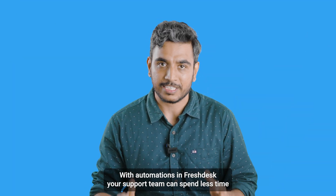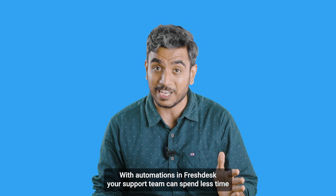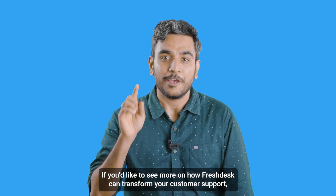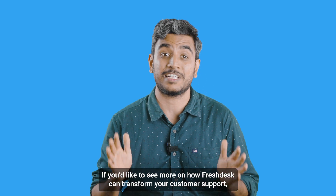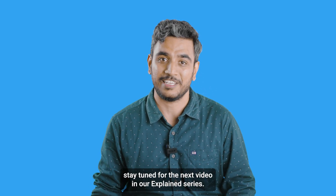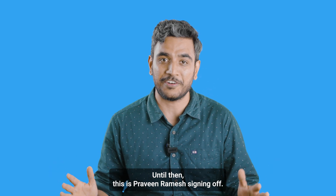With automations in Freshdesk, your support team can spend less time on manual tasks and more time delivering exceptional service. If you'd like to see more on how Freshdesk can transform your customer support, stay tuned for the next video in our Explained series. Until then, this is Praveen Ramesh, signing off, and we'll see you next time.